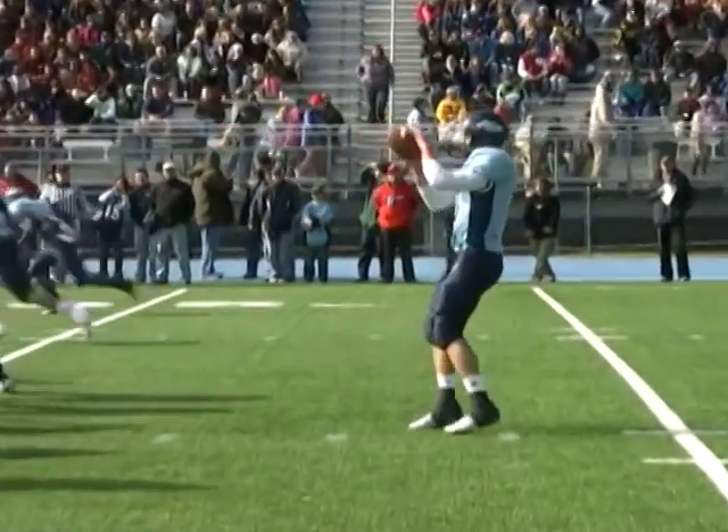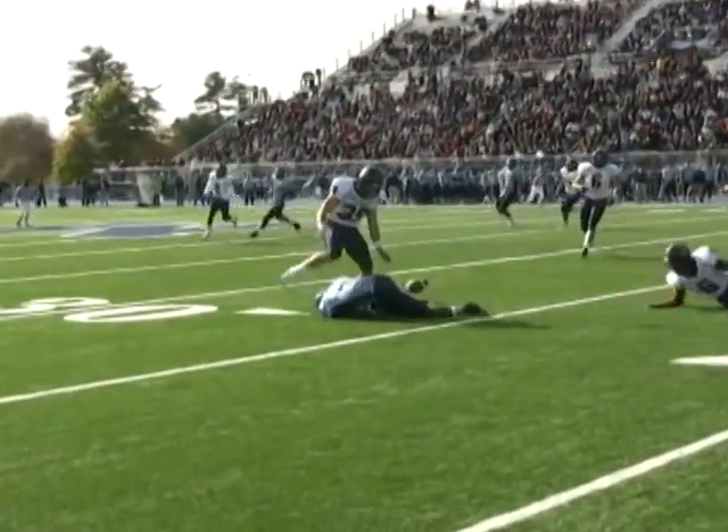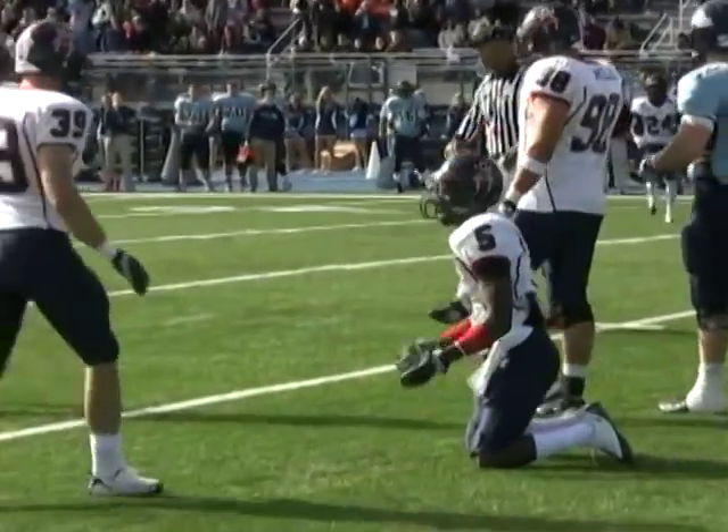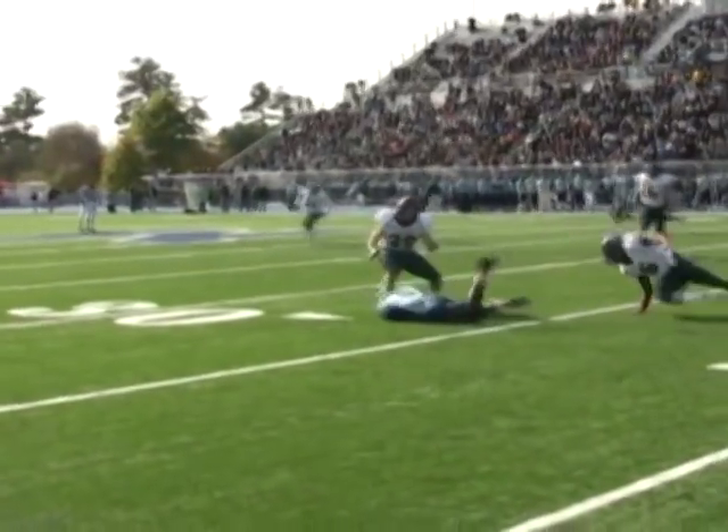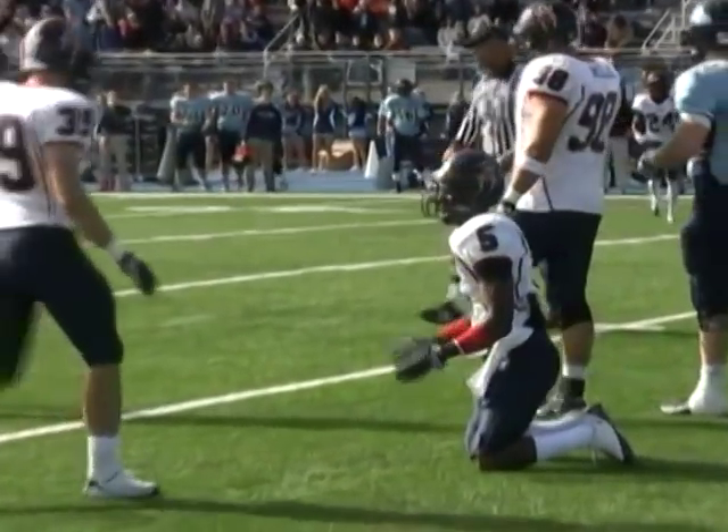Spread formation. Two receivers left, two to the right. Smith throws to the right. And the pass knocked down by Justin Rogers. Boy, did he break on that football quickly, and it falls incomplete. Tyrell Jones, the junior wide receiver, was the intended receiver. But Rogers was lightning quick.